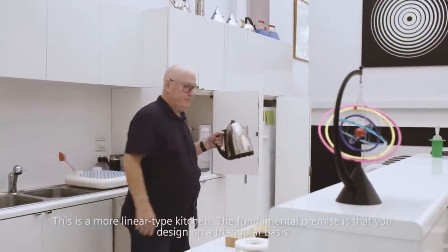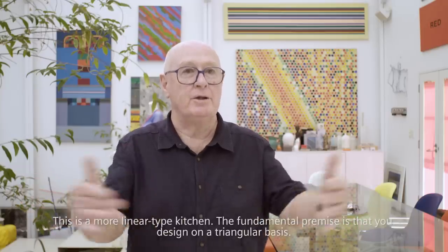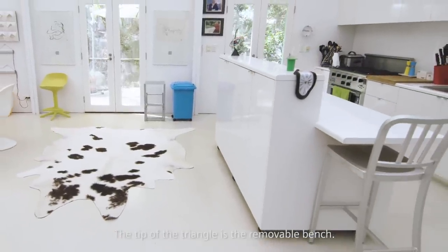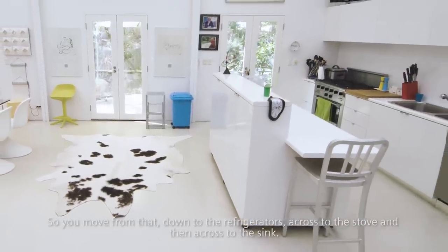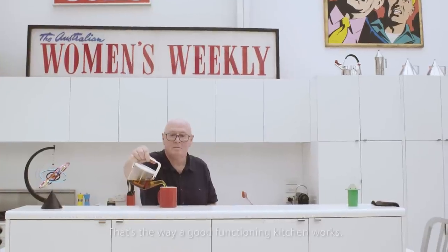This is a more linear type kitchen. The fundamental premise is that you design it on a triangular basis. The tip of the triangle is the removable bench. So you move from that down to the refrigerators, across to the stove and across to the sink. That's the way a good functioning kitchen works.